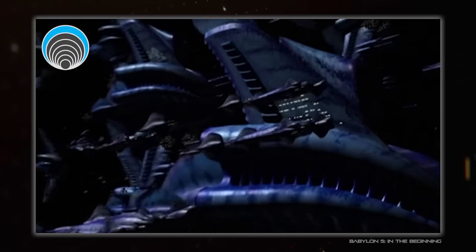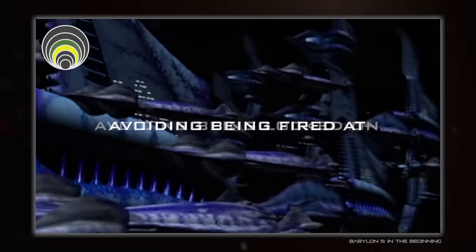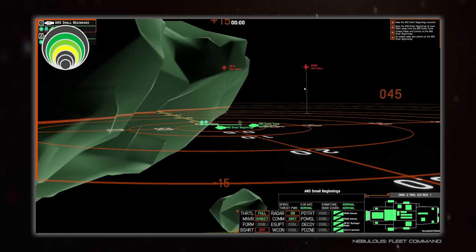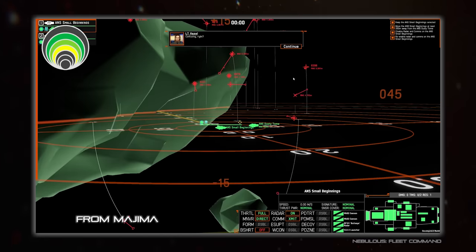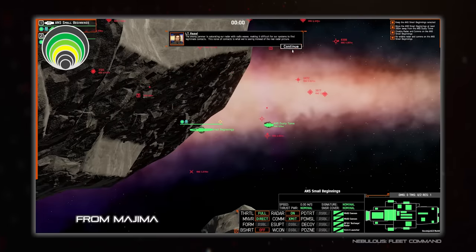Next up is the trio of avoiding identification, avoiding being locked on by weapons, and avoiding being fired at. All three of these line up very heavily with electronic warfare, as any Nebulous Fleet Command player will understand, and could be the topic of a whole video by itself. Let me know in the comments if you'd be interested in that.